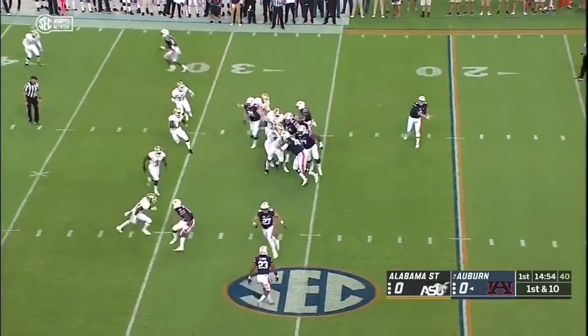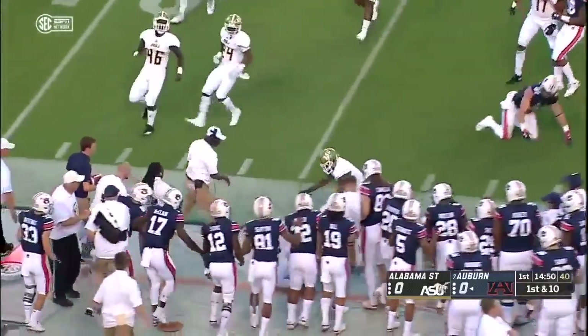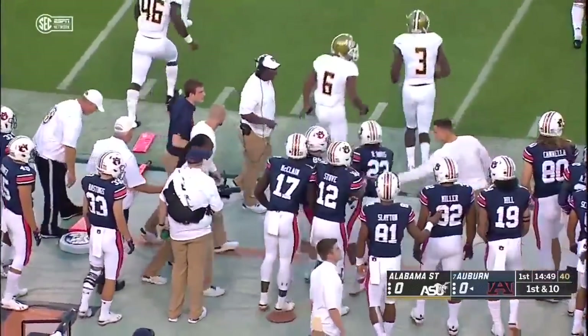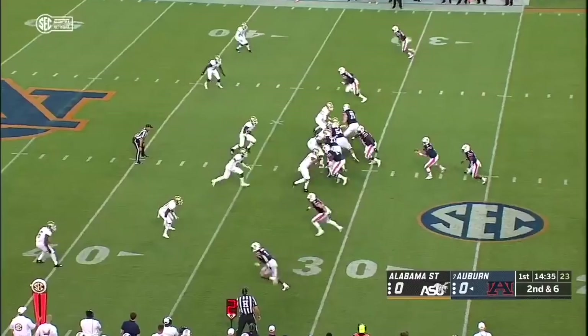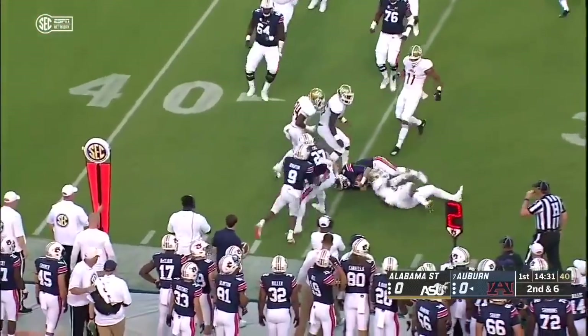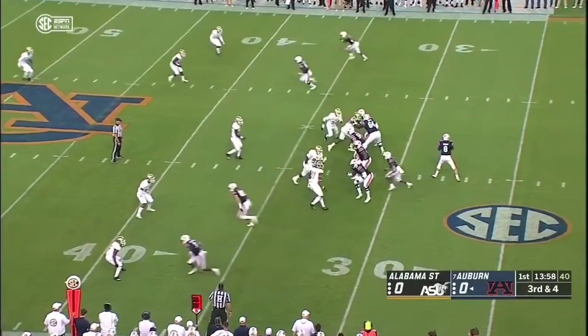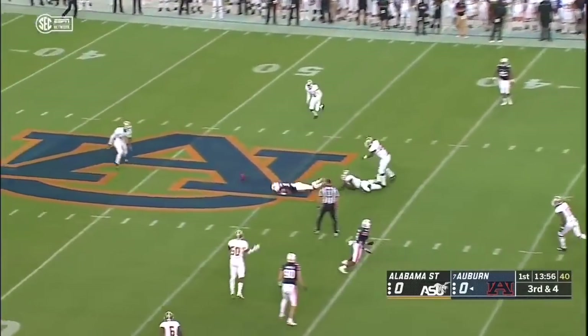Nate Craig Meyers the receiver at the top, they come to the near side, the catch is made by Ryan Davis. He gets to the sideline, pulled out of bounds across the 30s — more than what they averaged last season. Very uncharacteristic. Normally when you're playing Auburn you're expecting an extremely disciplined football team, so I don't call a whole lot of design runs for your quarterback. Probably try to keep him safe for the big games.